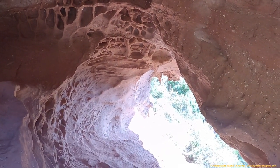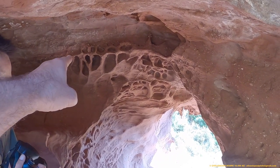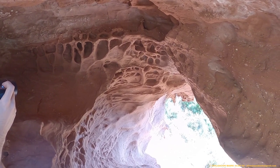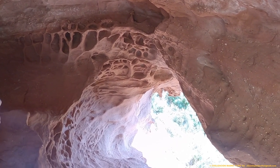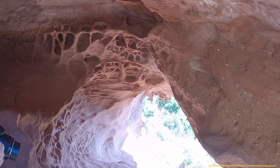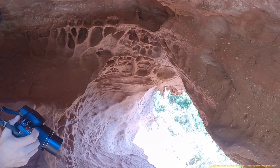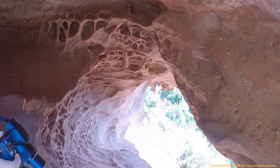¡Espectacular! El interior del santuario. Los arqueólogos y los geólogos denominan a estas cavidades tafonis o alveolos, y lo atribuyen a la erosión del viento armado — es decir, que el viento lleva pequeñas partículas que golpean contra la roca y la van deformando, originando estas cavidades. Bajo mi criterio, no se trata de erosión, sino de puro arte incomprendido.